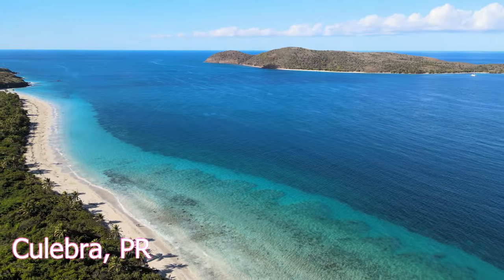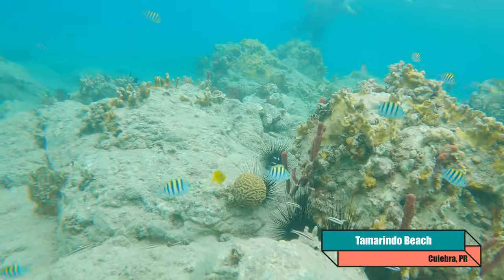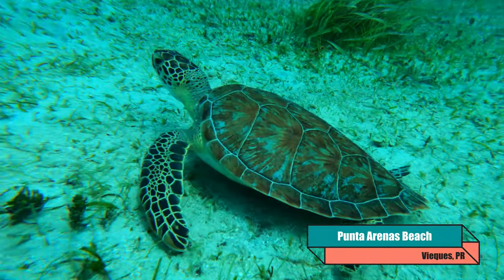Some people go all the way to Culebra to swim with sea turtles. Tamarindo Beach in Culebra is a great place to find sea turtles during their nesting season and it is well worth a visit. But if you don't have time to take the ferry, you can still find plenty of sea turtles in Peña Blanca and other west coast beaches.